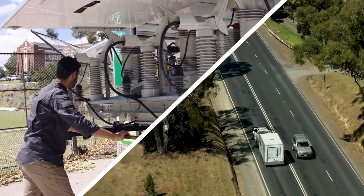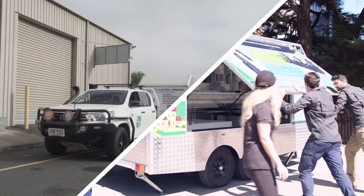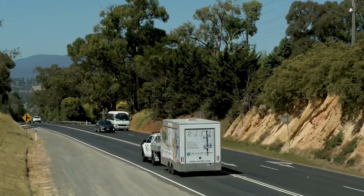For your convenience, we bring the products and solutions to you and have an SNC expert on board to answer any questions. To book your visit with the SNC Automation Trailer, contact SNC.